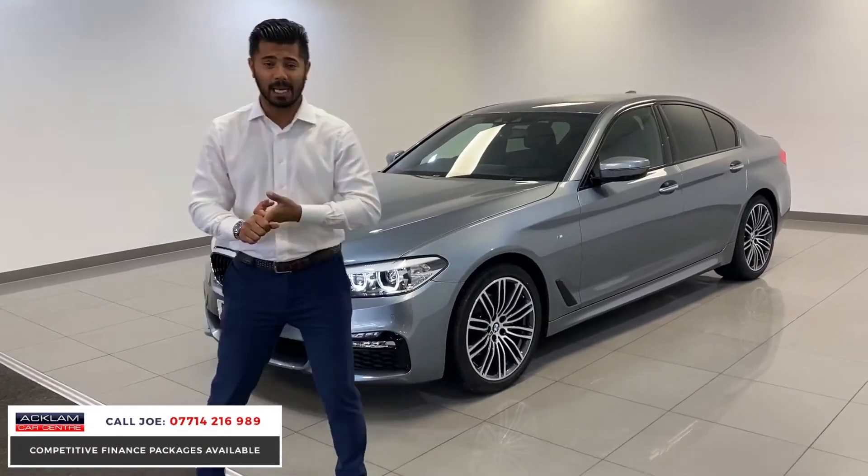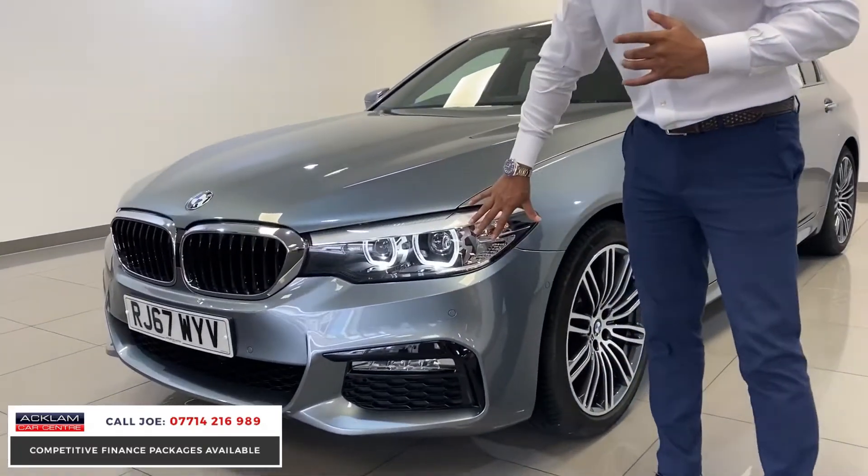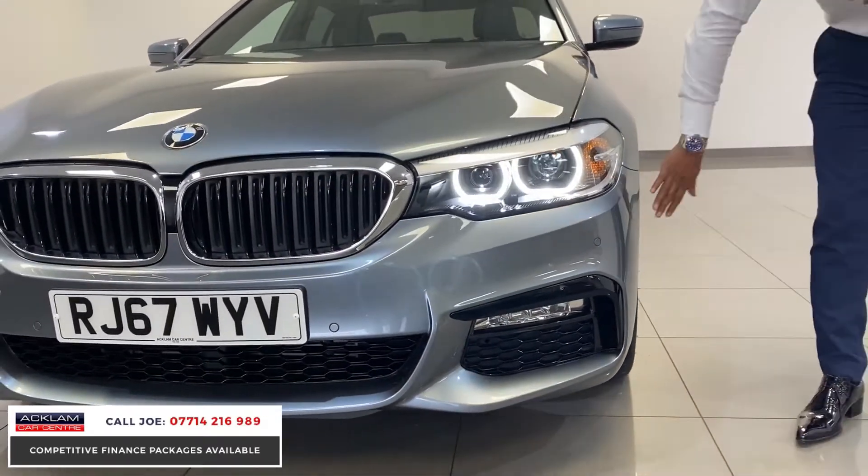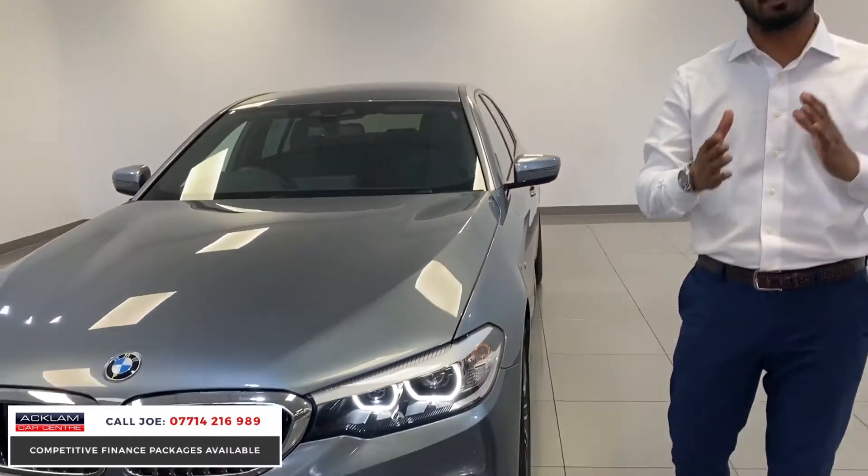The first extra is metallic paint, the M Sport bumpers, daytime running lights, front and rear parking sensors, and you've also got parking assist so the car does parallel parking on its own, which is brilliant.